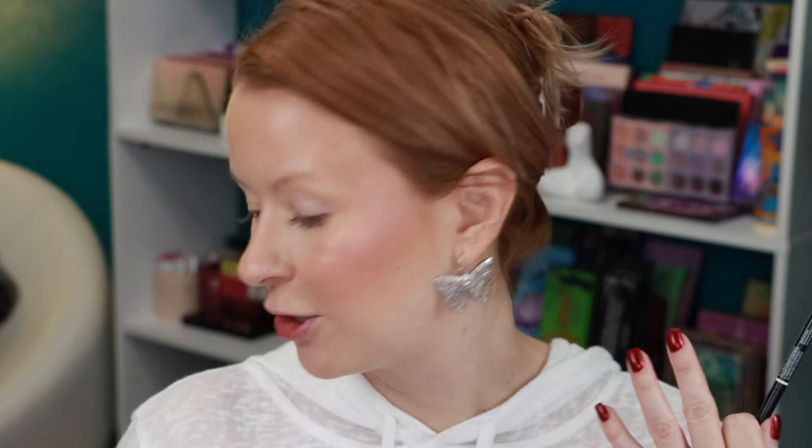Next up is brows, and I am incredibly grateful for these two NYX products. First I go in with the Micro Brow Pencil in the shade Brunette, then the Lift and Snatch Pen in Caramel. I'll do my good brow on camera and the other off camera to speed things up. I define the shape first — not going too overboard — then bring it in, and use the pen to draw in hair-like strokes to build out the shape.